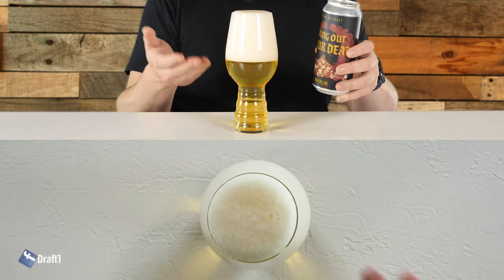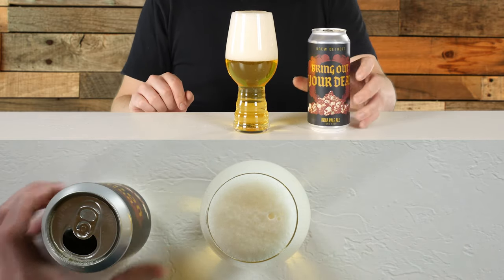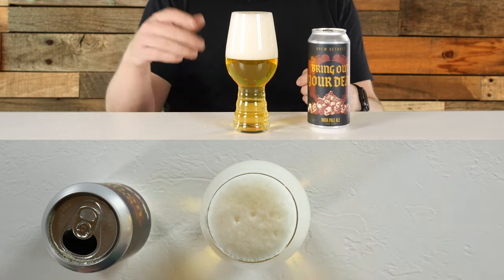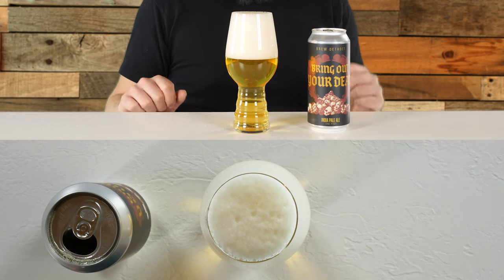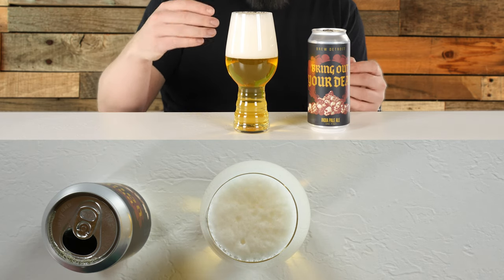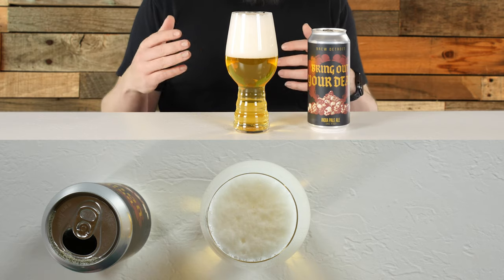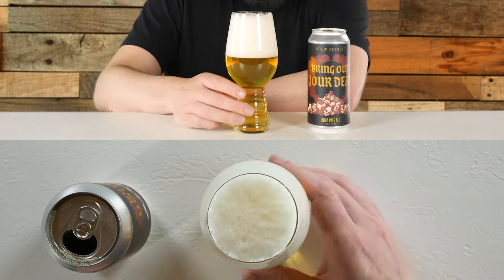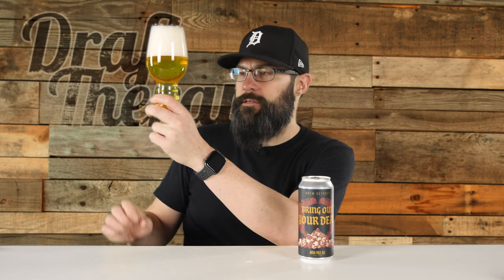Lots of head — it almost bubbled over, but I saved it. The IPA glass is infamous for really boosting the head. The bubbles are really compact, super dense, and almost glaringly white — slightly off-white actually, not brilliant white like you'd see in a Pilsner. Holding it up to the light, it says juicy on the label but it is not hazy. There's a little bit in suspension here, but this is actually very clear — I can see through it pretty well.